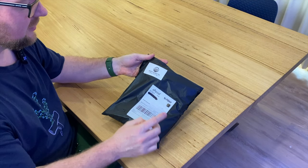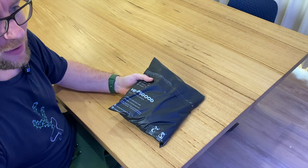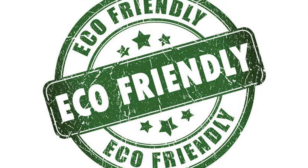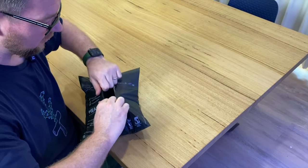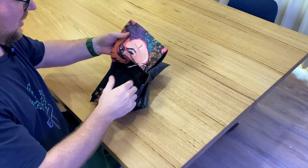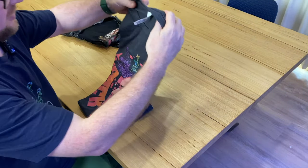Alright, here it is — the parcel itself. You can see the Reef Addicts Merch branding. One thing to keep everyone in my household happy: this is compost-friendly packaging, so I can pop that in and feed it to the worms, which is great for the environment. Let's have a look at the shirts I picked up.